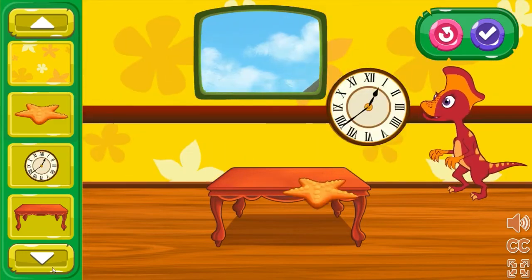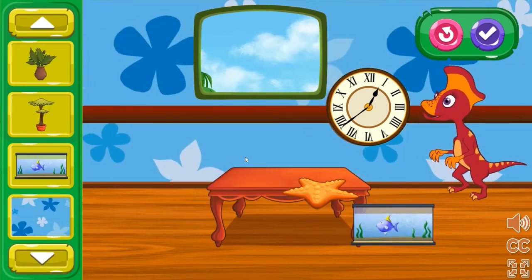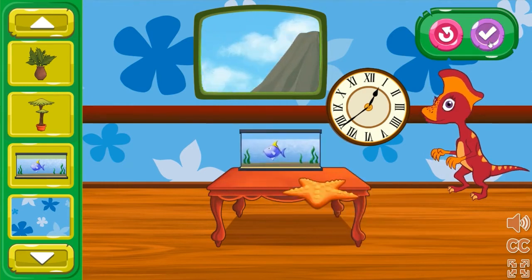Choose an item from the menu bar and place it in the train car. Lily Lambiosaurus looks extra happy with all the items you added. I wonder what else they would like.